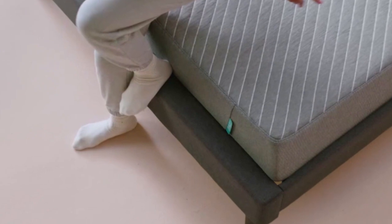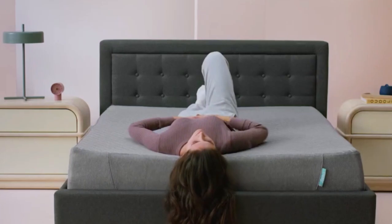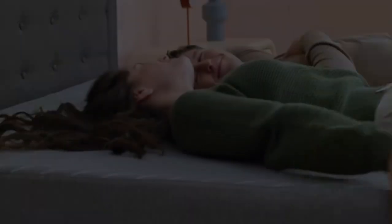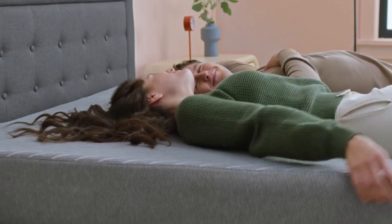Sienna offers a 180-night sleep trial and the mattress is backed by a 10-year warranty. Shipping is free to addresses in the contiguous U.S. Thanks for watching.